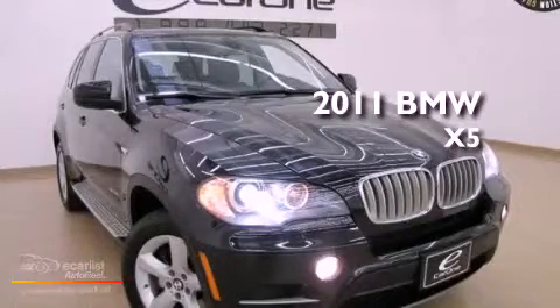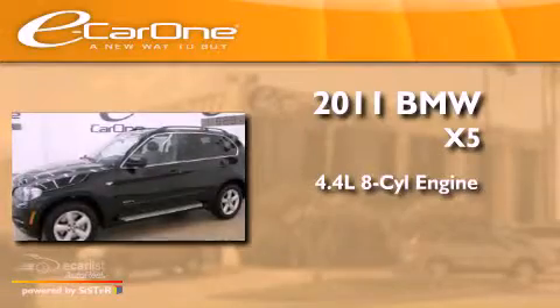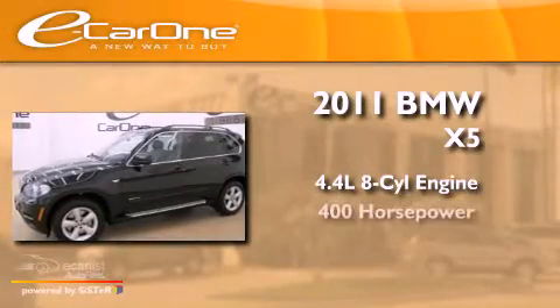This is a 2011 BMW X5. It has a 4.4-liter 8-cylinder engine and an automatic transmission.